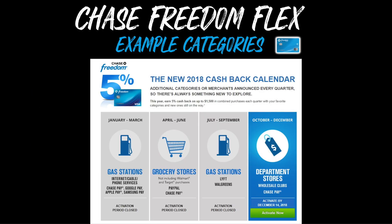Every single year, the quarterly categories may be different. Here are some examples from 2018. January through March, you earn 5% cash back at gas stations, internet, cable, and phone services, as well as on Chase Pay, Google Pay, Apple Pay, and Samsung Pay. Then in quarter two, April through June, you got 5% back at grocery stores — not including Walmart and Target — as well as at PayPal and using Chase Pay. Quarter three, July through September, was 5% at gas stations, Lyft, and Walgreens. And then the final quarter, October through December, was 5% at department stores, wholesale clubs, and Chase Pay.